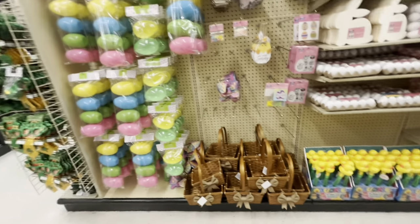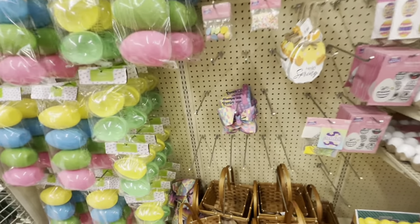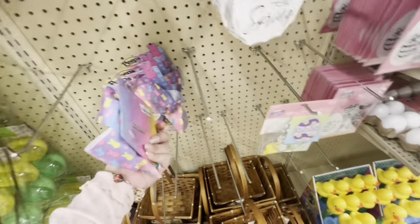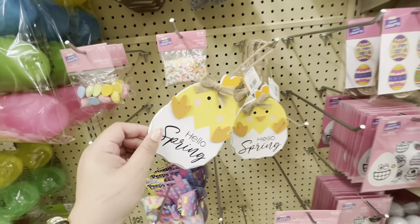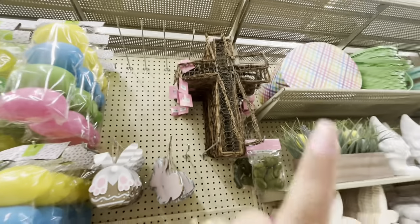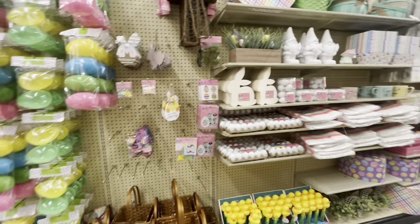Over here they have this figurine I want — $6.49 — and this adorable one for $3.99. Oh, he's missing his beak! And the bunny butt, and the cross for $9. Super fun!